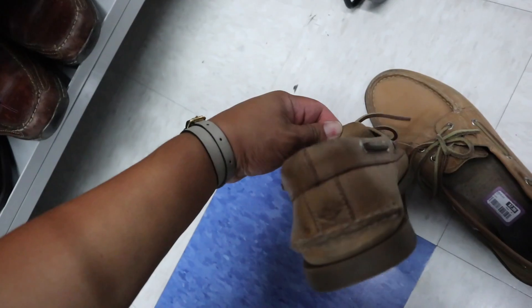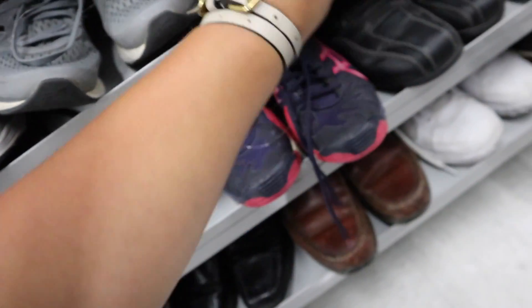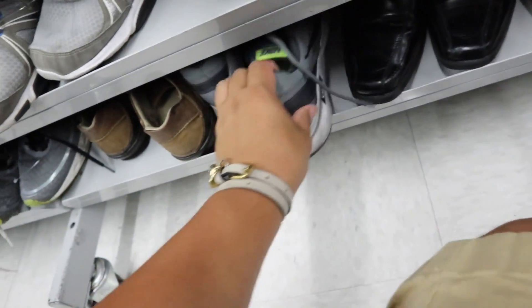You guys, check it out — some Sperry's! They look almost exactly the same as what I'm already currently wearing. It's a little bit lighter. But these are size 11 — way too big. Okay, we're not gonna get these. But it's okay because I'm pretty much wearing the same shoes already at the moment anyway. So many Nikes on Nikes.